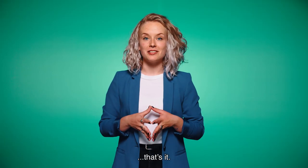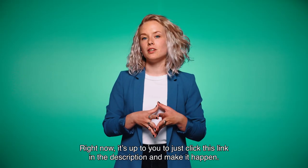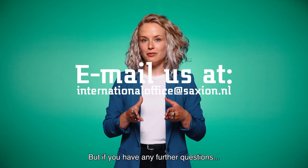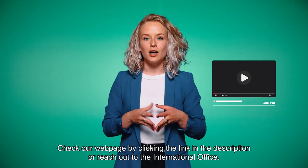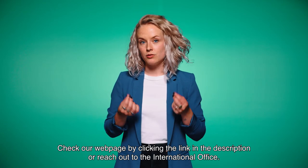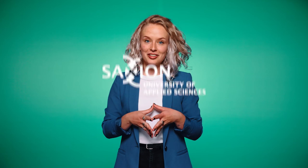That's it. Right now it's up to you to click on the link in the description and make it happen. But if you have any further questions, don't hesitate to ask. Check our webpage by clicking on the link in the description or reach out to the International Office. Good luck!